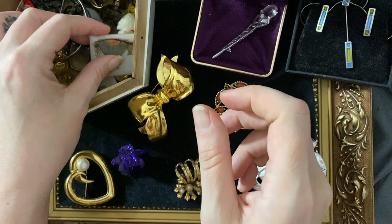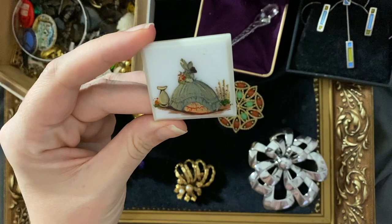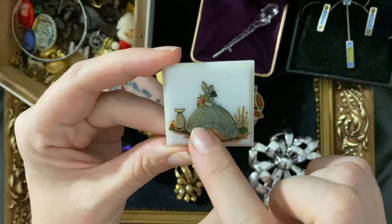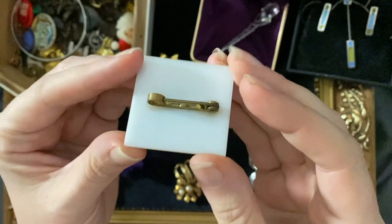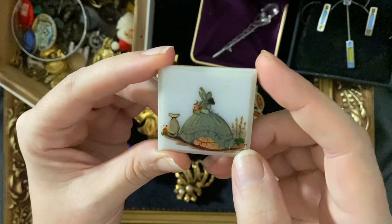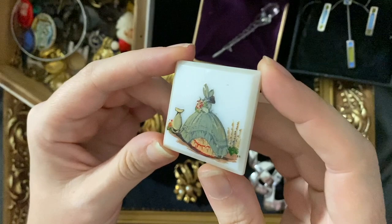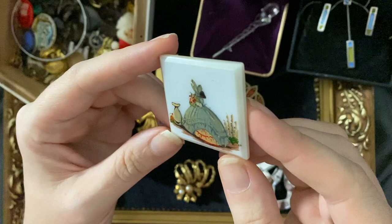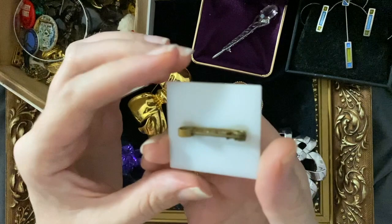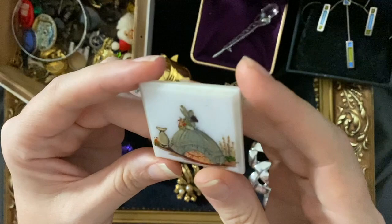I put this one in just for fun — a crinoline lady, normally you see them cross-stitched into brooches, but this has been hand-painted onto a bit of perspex. It's got a very old clasp. Just because something is made out of plastic doesn't necessarily mean it's cheaply made — at one time, plastic was quite innovative and seen as the future. This would have been quite the item, and it's nicely hand-painted with a little red underskirt. Quite cute.